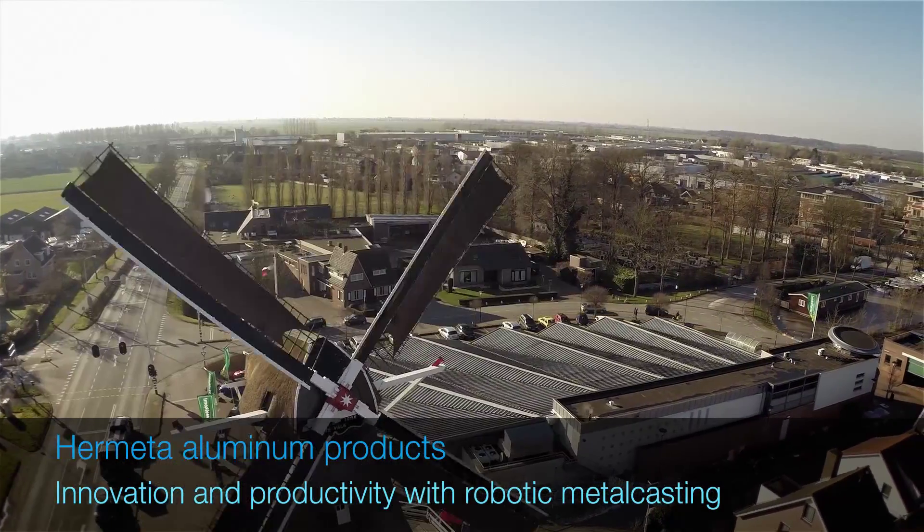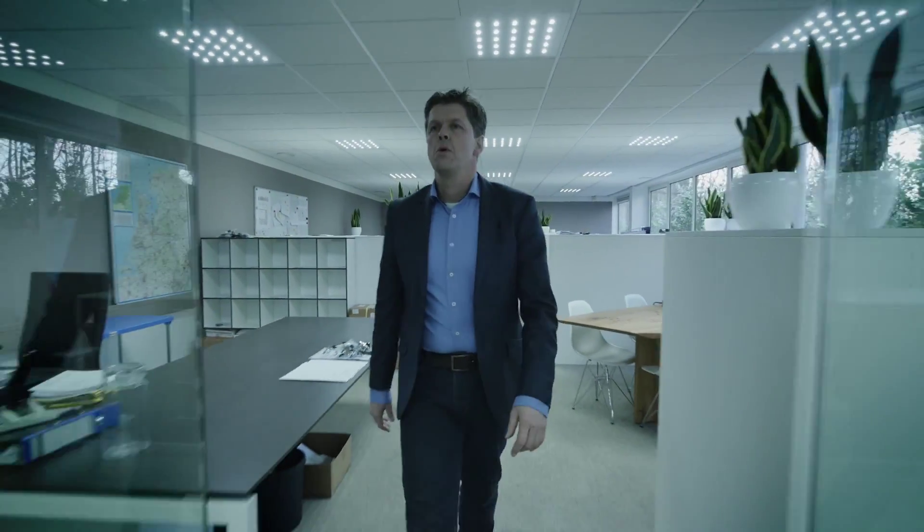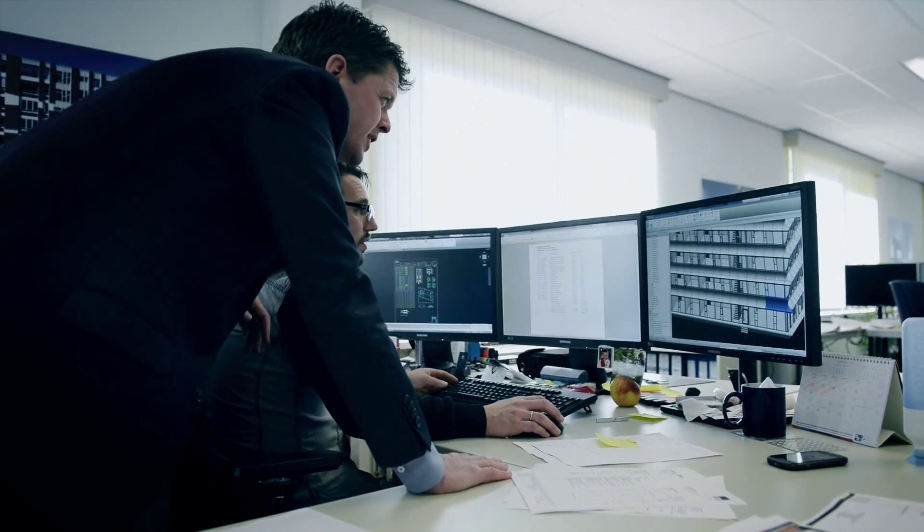Hermeta serves all kinds of clients. We deliver supply to retailers, a lot of hardware in the building and furniture industry, and all kinds of interior, wellness and sports activities. Every day about 15,000 products leave our factory.